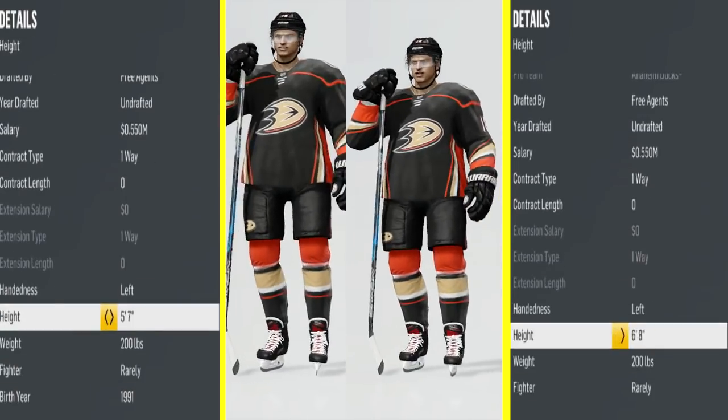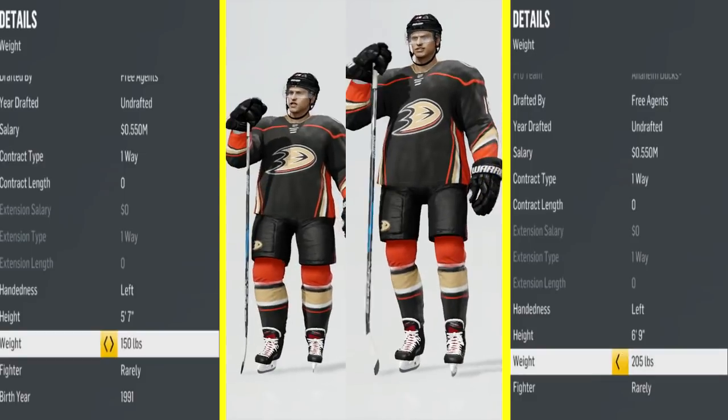Hey guys, it's Brian Storm. Very different type of video coming at you today. I call it The Lab.